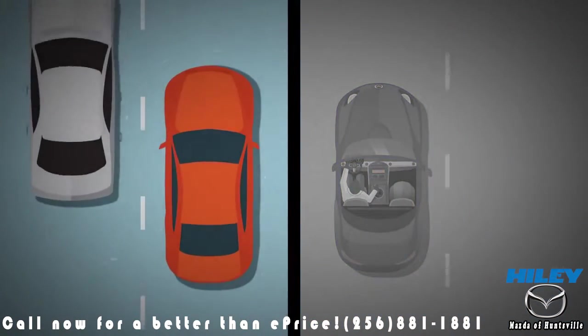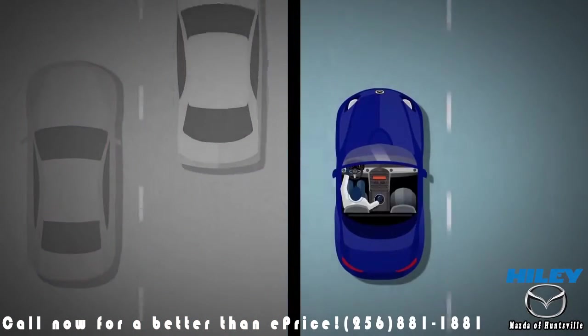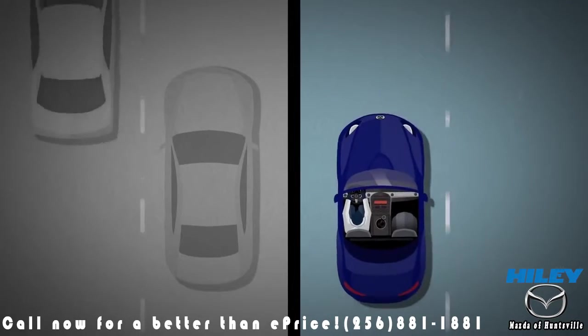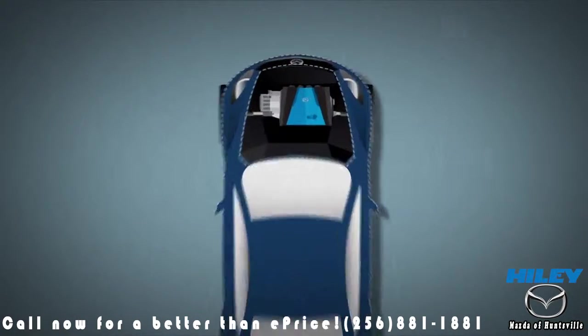The getting-going-in-first-gear smoothness and controllability of a traditional automatic transmission, plus the direct connectedness and fuel efficiency of a manual transmission for the rest of the gears when you get rolling. Basically, we wanted a manual transmission that shifts for itself.